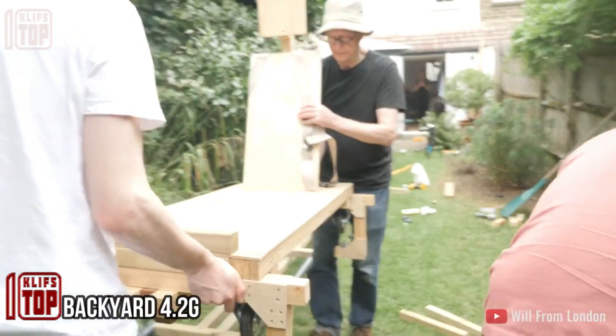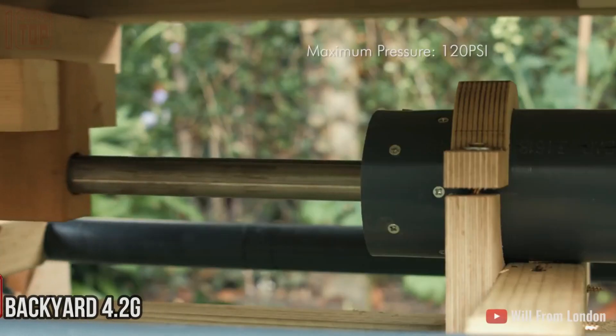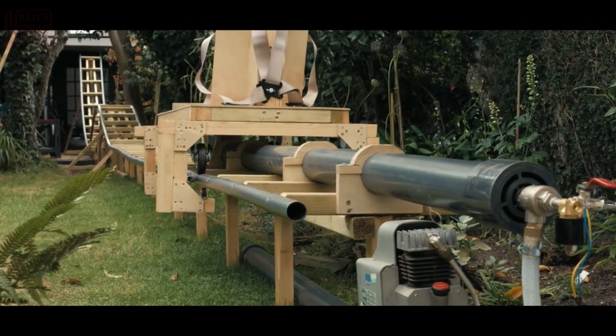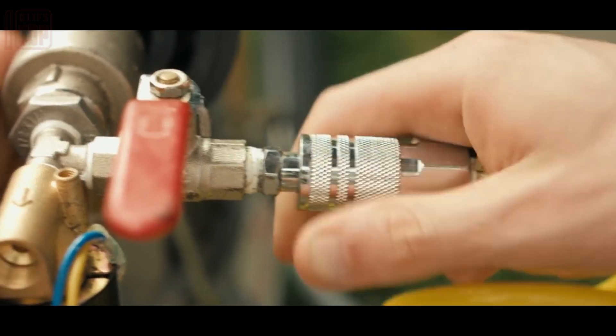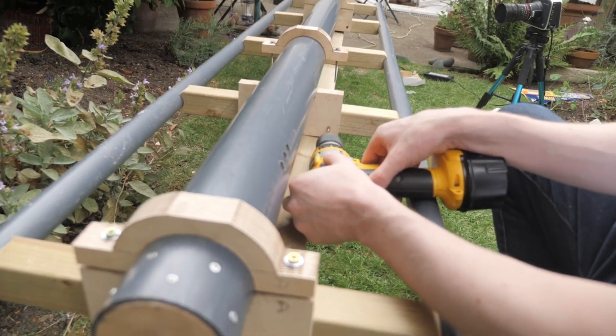Perhaps the riskiest homemade invention of all: a massive roller coaster was ingeniously crafted by a British inventor in his backyard. He meticulously tested the mini roller coaster there and then set it into operation for family and friends.